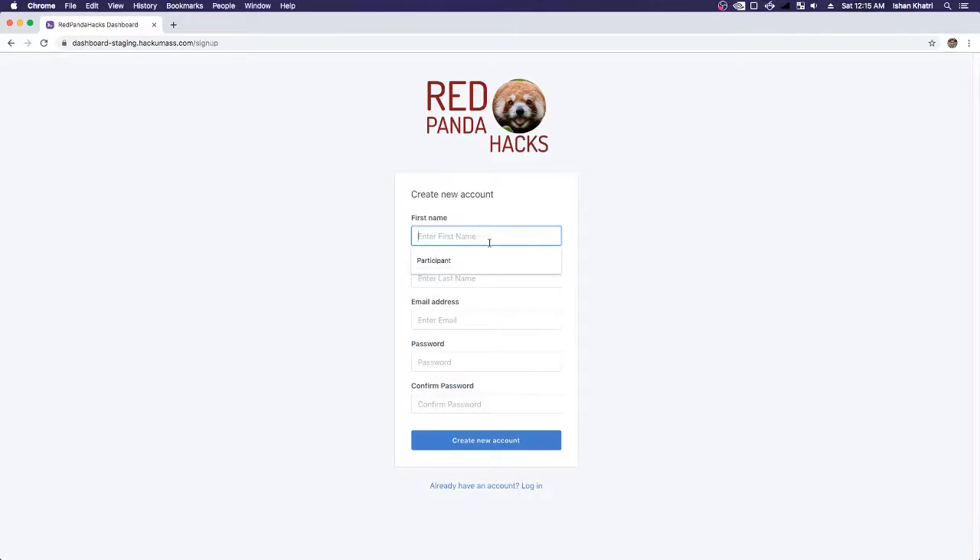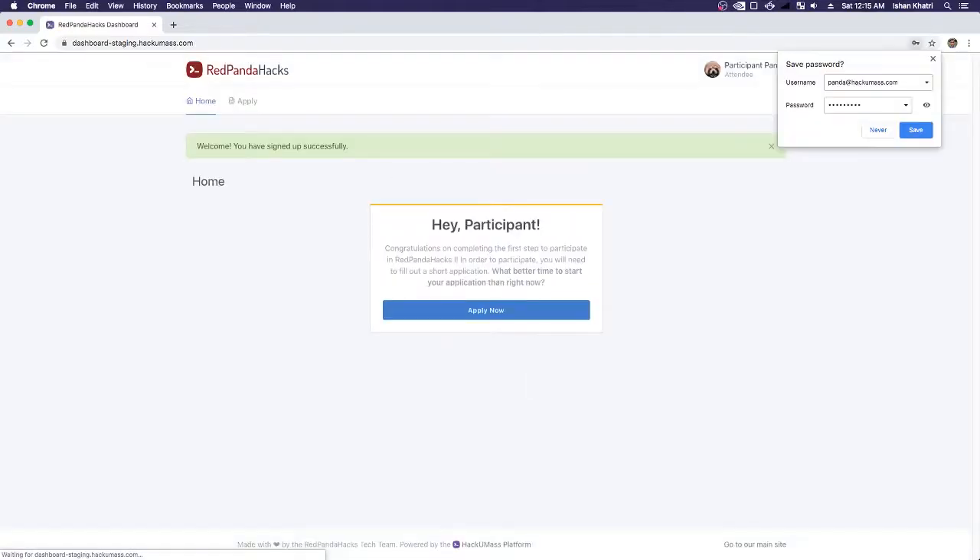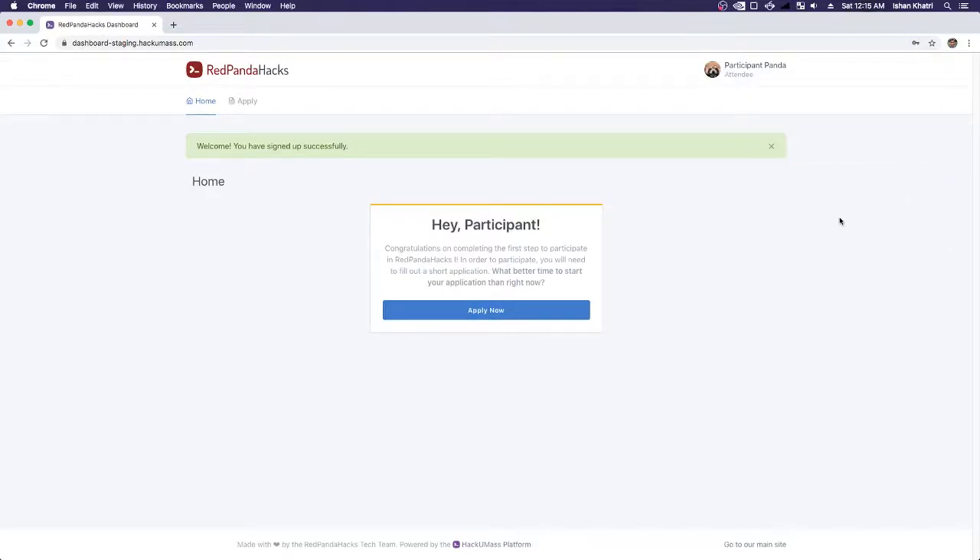I'm going to click the Sign Up button and say that my name is Participant Panda — it's already auto-completed. I'm going to sign up with the email address panda@hackumass.com and type in a super secret password to create a new account. As you can see, I've created a new account for Red Panda Hacks. Up here you can see I'm Participant Panda, and I can click this button to sign out.